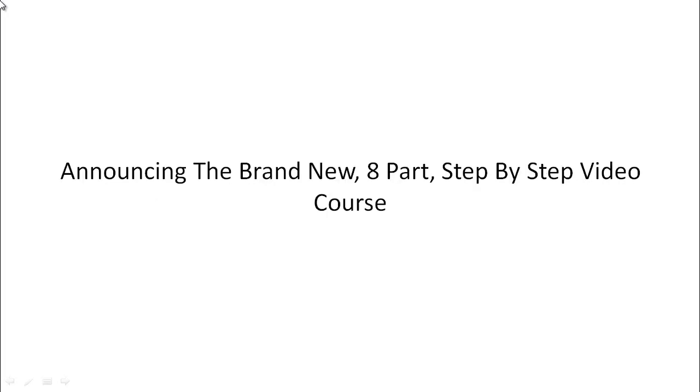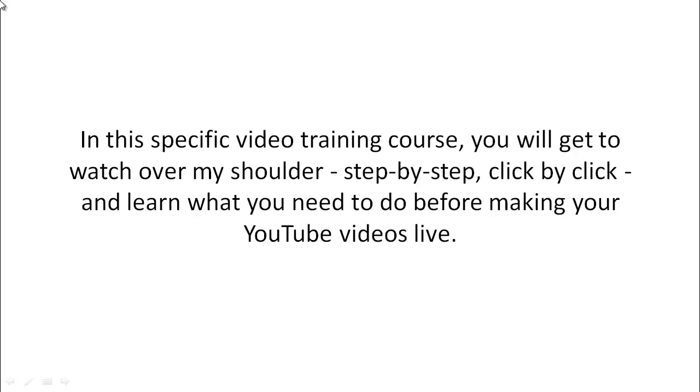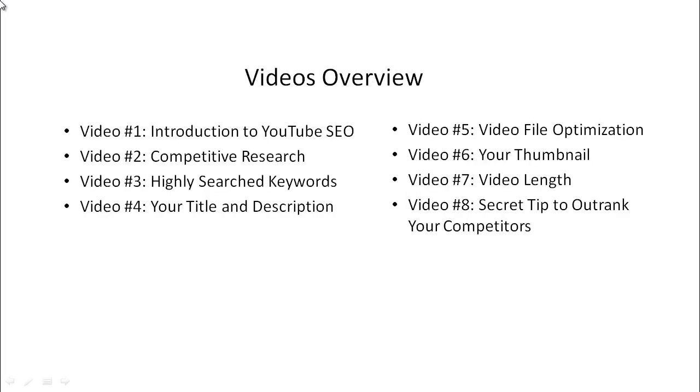Announcing the brand new eight-part step-by-step video course. You're going to discover how to optimize your videos for the YouTube search engine so you can outrank your competitors. This is a step-by-step, click-by-click, watch-over-my-shoulder course covering what you need to do before making your YouTube videos live. Here's a quick overview of what's inside.